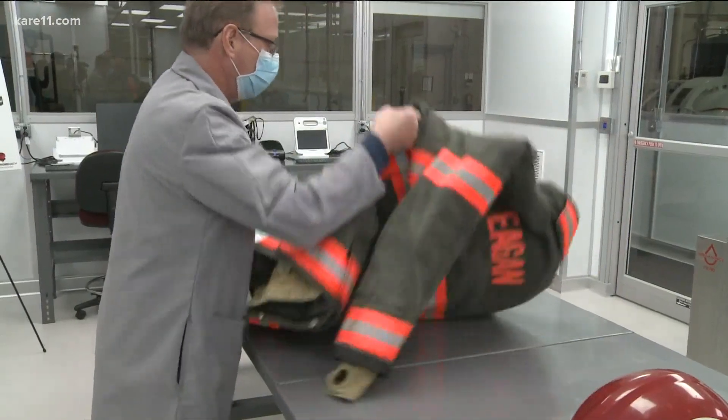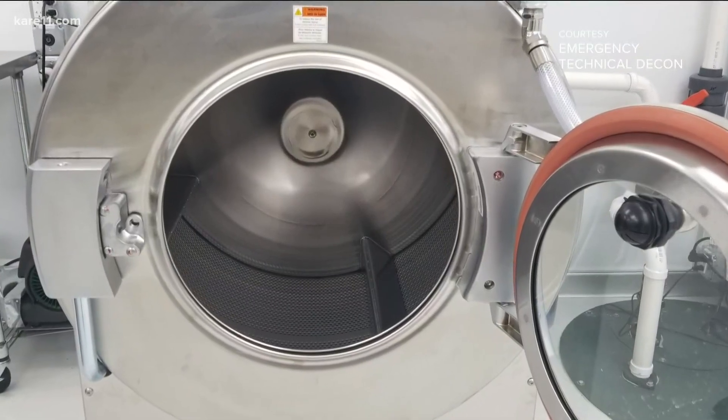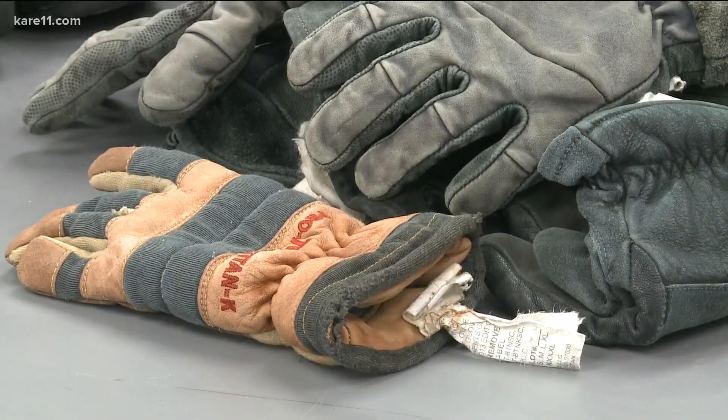John says outside rigorous testing proved their process worked. Machines firefighters typically use, he says, extract up to only 40%. We can pick up, clean, and deliver, sometimes within the next day.